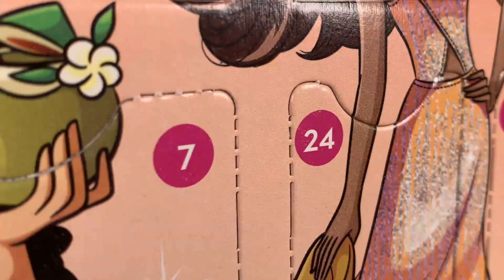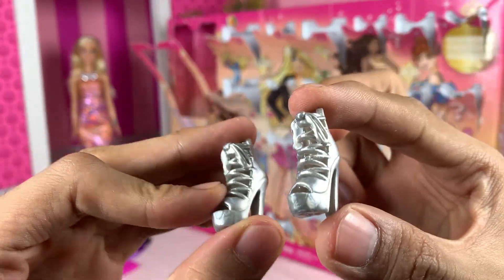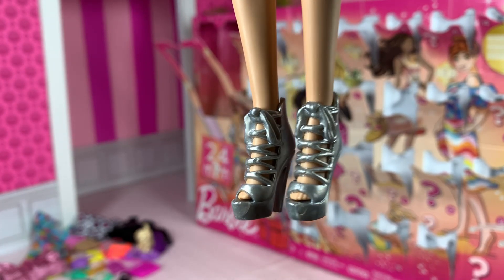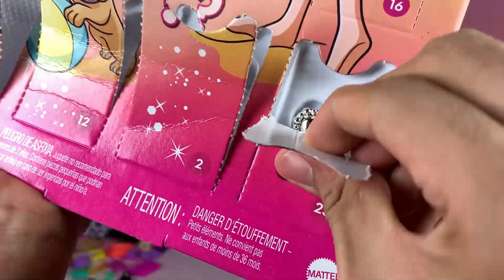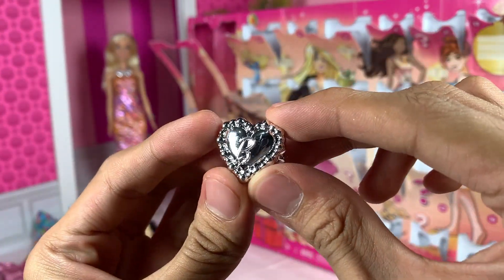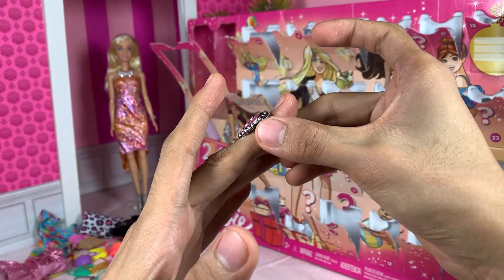Day 24, a pair of silver colored heels! I love that sculpted-on detail — that is stunning! And for Day 25, a ring! For me! Yay! Although it doesn't fit my fingers, but I appreciate the thought!